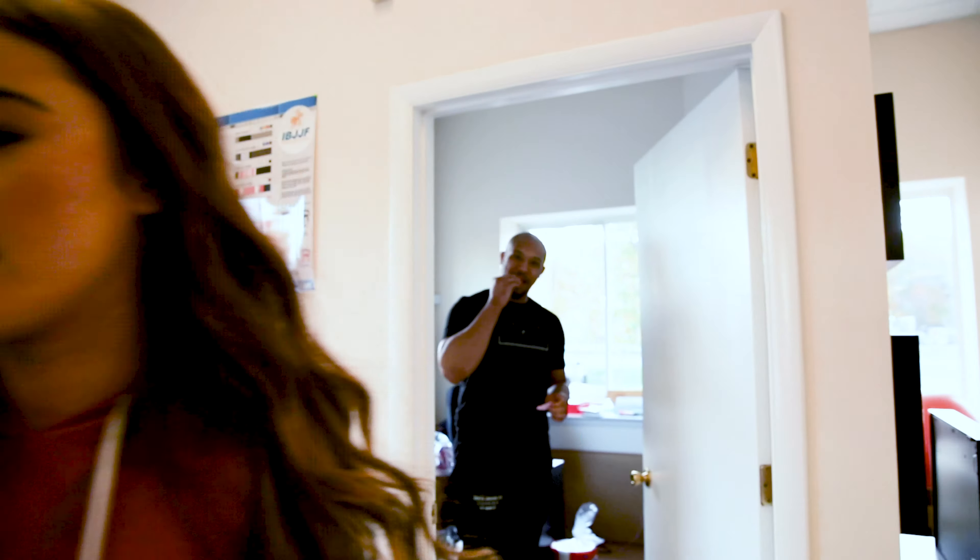All right guys, that's the end of our gym tour. I hope you enjoyed it, and now I'm going to go take some classes — some shredded classes, maybe some boxing after that. Who knows, I'll be in here for hours.